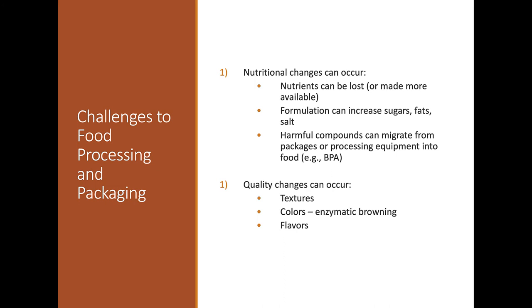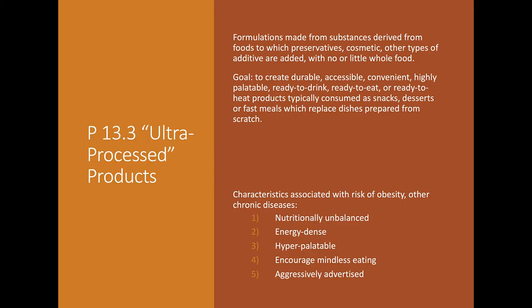Quality changes also occur, including texture changes and enzymatic browning — think of slicing an apple: the exposed surfaces oxidize and turn brown. It's not harmful, but to prevent it in processed foods, manufacturers often add citric acid, which is why you'll see it on many labels. Ultra-processed foods are everywhere — things like Clif Bars or protein shakes that are nutritionally engineered. One of my personal favorites is chocolate, which goes through a lengthy process from cocoa bean to a chocolate bar.